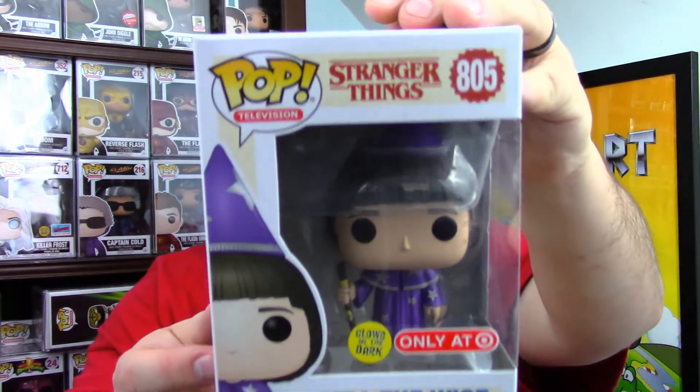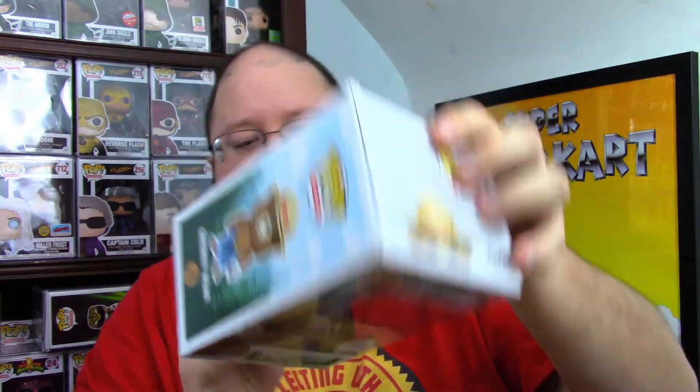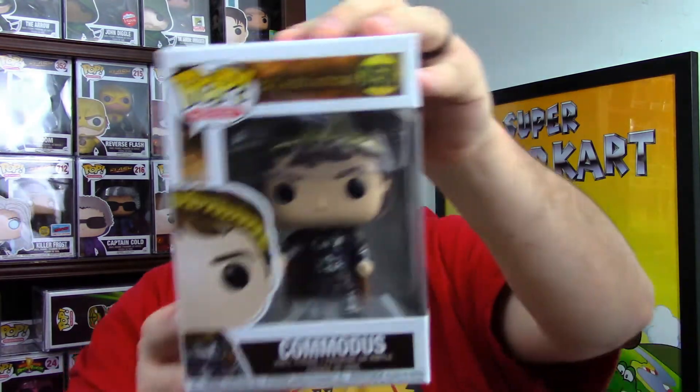Three, two, one — Stranger Things again! Will the Wise, glow in the dark, Hot Topic or Target exclusive. There are four pops per box, just to clarify. Three, two, one — never actually had this one before. It's a Funko Shop exclusive Smokey Bear — really cool, probably going to keep that one. Then three, two, one — Commodus from Gladiator, a 2019 release.